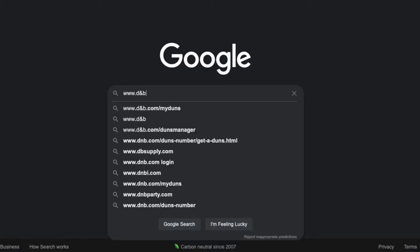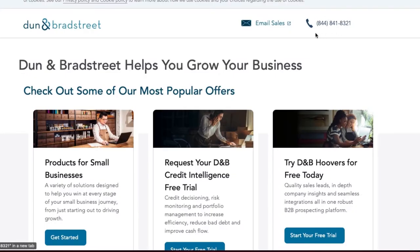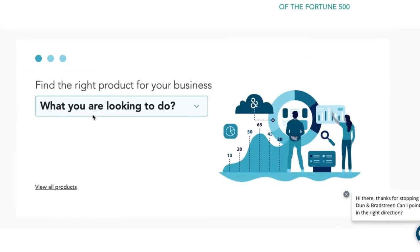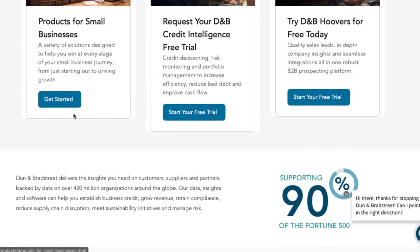The first thing you want to do is go to www.dnb.com — that's short for Dun and Bradstreet. Right at the top you can see a 1-800 number. You want to call that number and get as much information as you need. They're really nice and they'll let you know everything you need to know. They're going to have three different accounts for you to choose from.